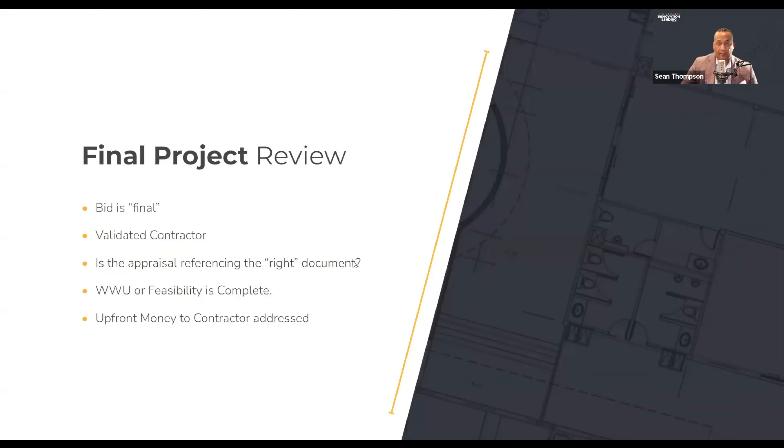Once we have the appraisal back and it's in final review — what we call final project review — we're hoping we have a combination of a few things in order to pass. First: is my bid final? Second: is my contractor in fact validated, which can happen at any moment in the transaction. Third: is the appraisal referencing the right document — the latest version of that bid by date? Sometimes on 203Ks they have the contractor bid and not the work write-up, and sometimes on conventional loans it's inverted. And is our work write-up and feasibility complete? Your third-party bid, your contractor bid, and your appraisal should all be referencing the same scope of work and the same price.